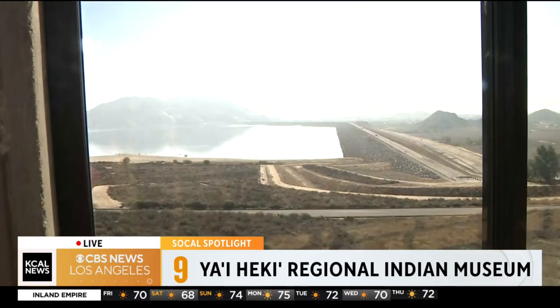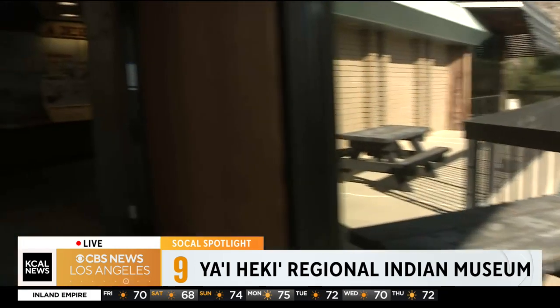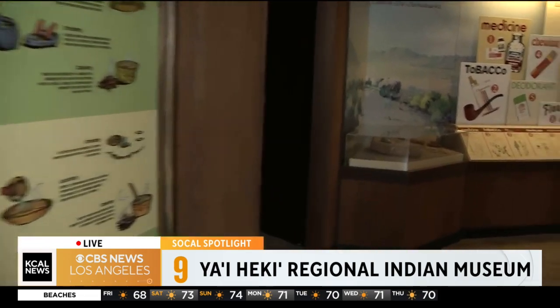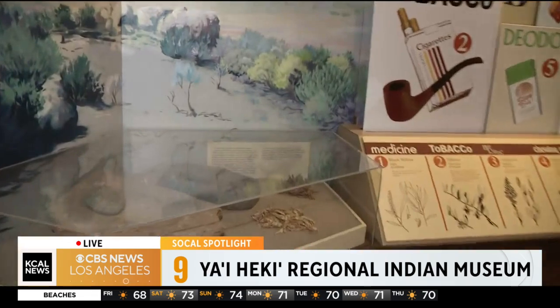And inside it is the museum. Tell me more about this museum. Yes, this museum was established in 1986, and it is a museum to preserve the native culture of the people who lived in this region and still do today.